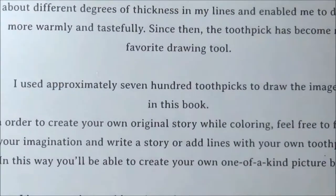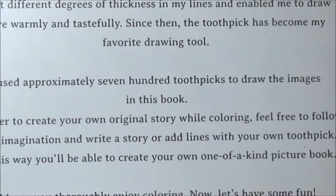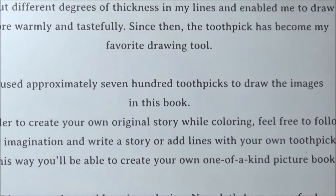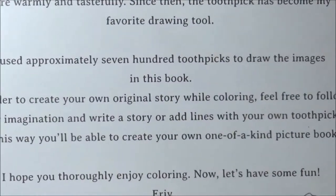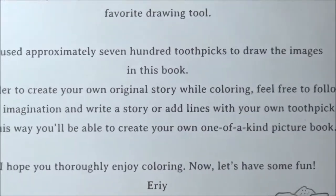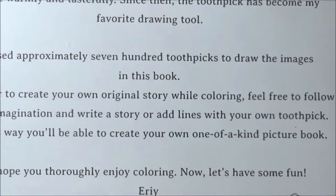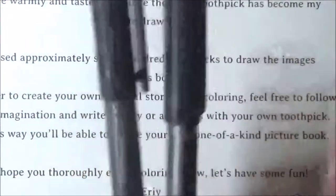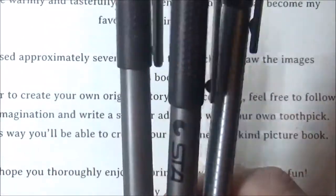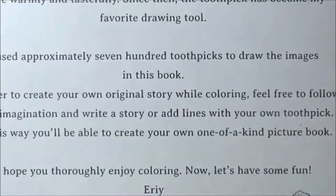Since then the toothpick has become her favorite drawing tool. She used approximately 700 toothpicks to draw the images in this book! She invites you to feel free to follow your imagination, write a story, or add lines with your own toothpick. I don't think I'll use a toothpick but I do have these little micro pens, so maybe we'll grab some black pens.